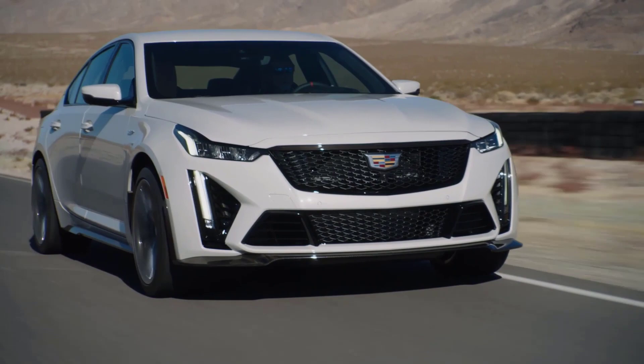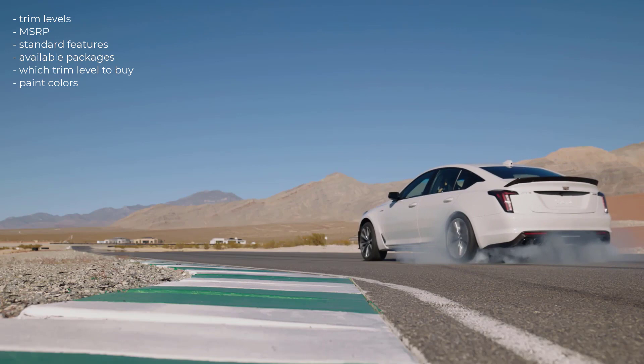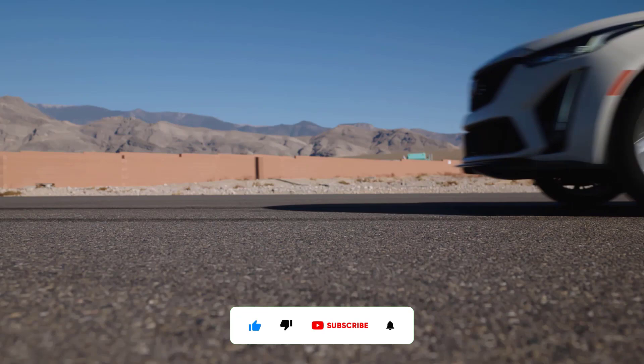That's it — I'm going to wrap this video up. I went over the trim levels, MSRP, standard features, available packages, which trim level to buy, and the paint colors for the 2023 Cadillac CT5 V-Series sedan. If you found this video helpful, informative, or entertaining, please like, share, and subscribe to my channel. Thanks for watching.